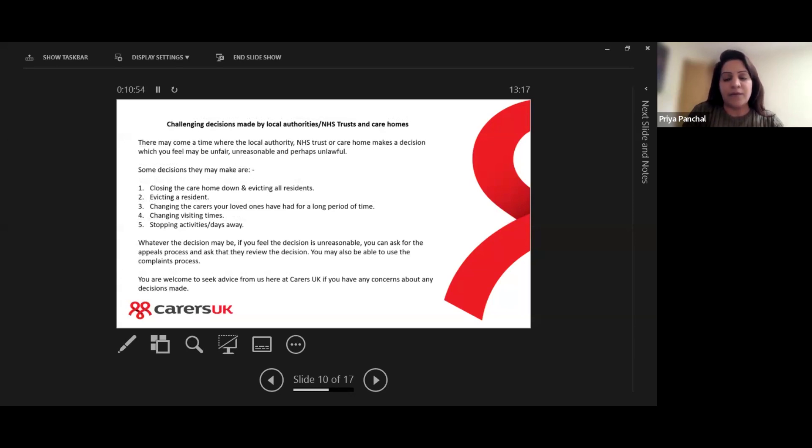There may come a time where you feel a decision made by the care home or the local authority is not right. Examples we've come across include: closing the care home and evicting all residents, evicting a resident for whatever reason, changing the carers your loved ones have had for a long time, changing visiting times, and stopping activities and days away. It's not to say these things will happen — they're just examples of issues people have come to us about.